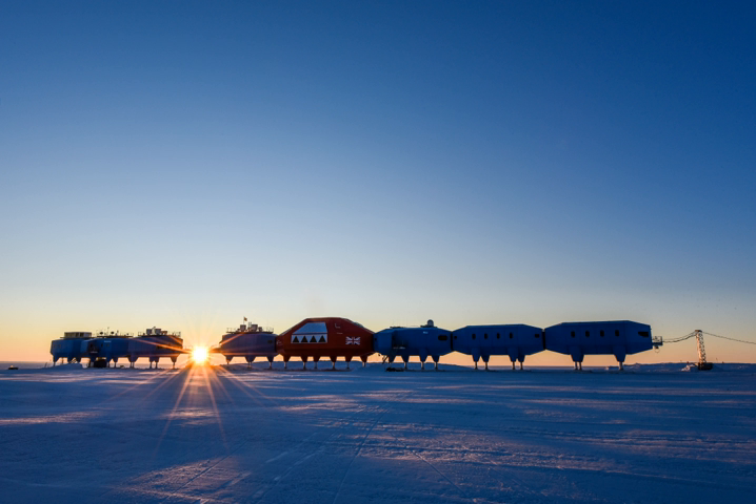As with the German Neumeyer Station 3, the base floats on an ice shelf in the Weddell Sea rather than being built on solid land of the continent of Antarctica. This ice shelf is slowly moving towards the open ocean and, if not relocated, each base would eventually calve off into a drifting iceberg.